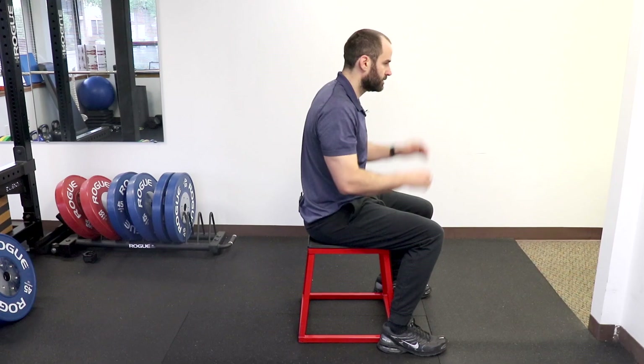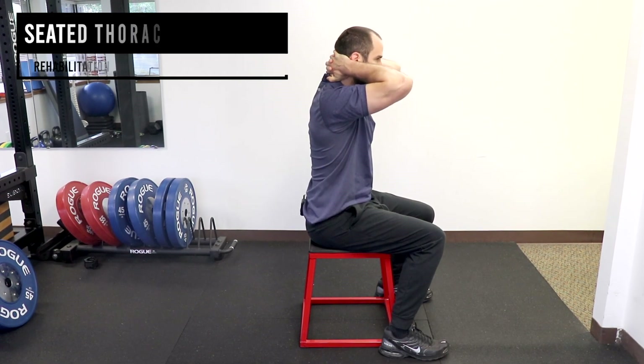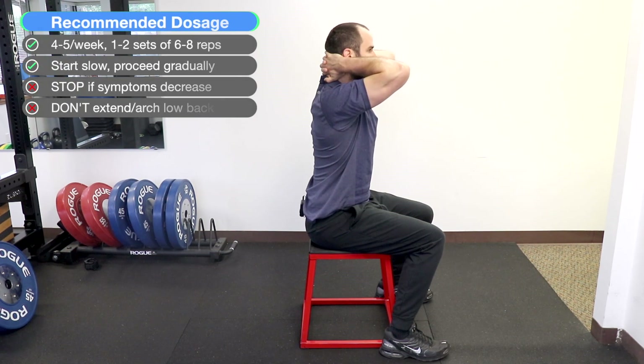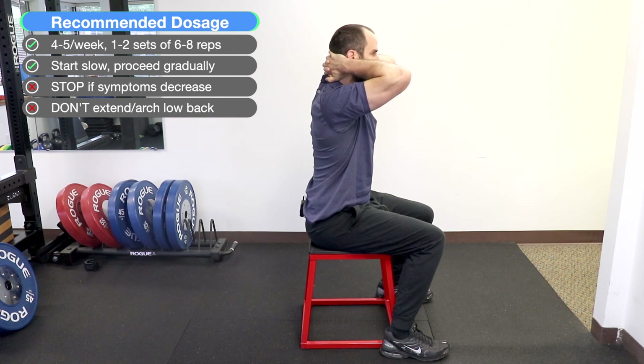Seated thoracic extension: in a seated position, place your hands behind your neck. Focus on your upper back — the part of the spine between your shoulder blades — and arch or extend that portion upward. Straighten your head, hold for a few seconds, then relax and repeat.